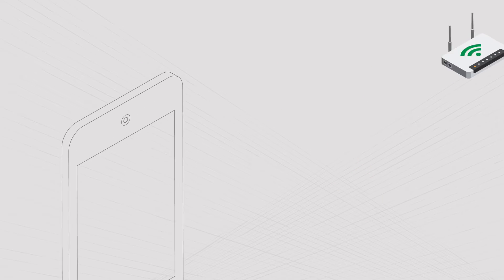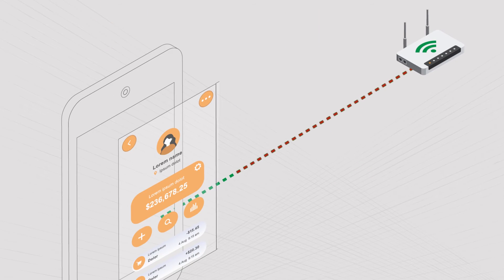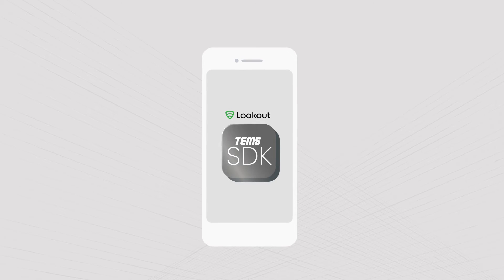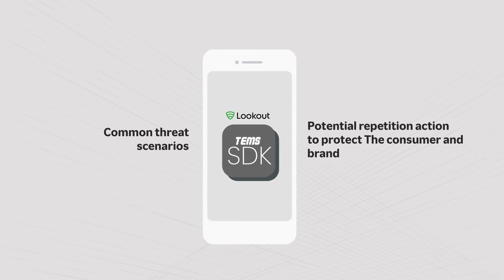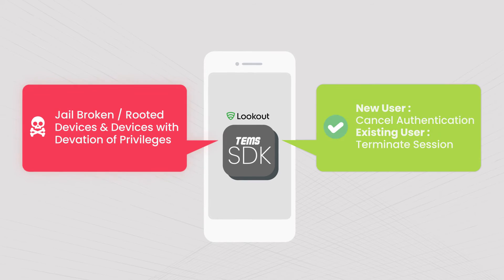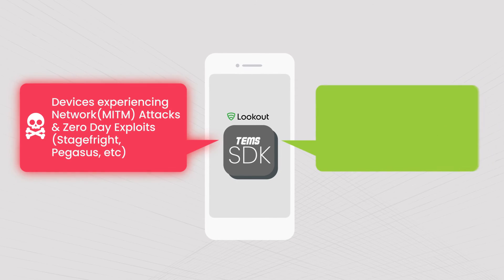Dell Comcell mobile app protection is a mobile app solution that analyzes device firmwares, installed applications, and network connections to protect host applications and their related services. The following graphics depict some common threat scenarios that are commonly detected during mobile app attacks and the potential remediation actions that can be initiated from within the app to protect the consumer and the brand.